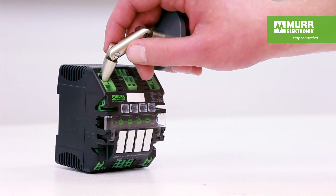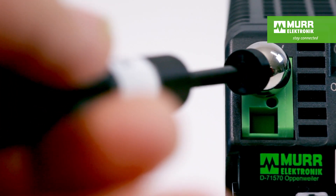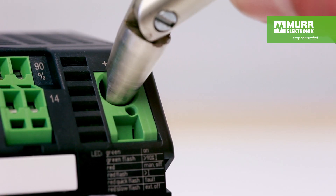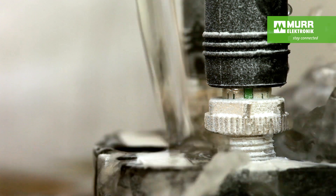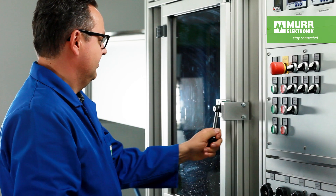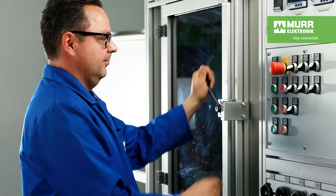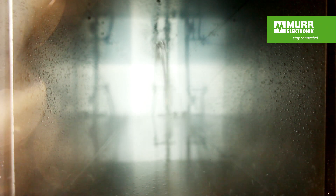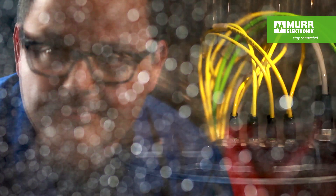IP protection tests check the housing's electric shock protection. Is it possible to come into contact with dangerous parts with fingers or tools? Will the housing and the connection points remain tight when liquids and fine dusts are present? In our test labs we test up to protection level IP69K. We are also able to run tests according to Ecolab and Johnson Diversity requirements for products being used in the food and beverage industry.